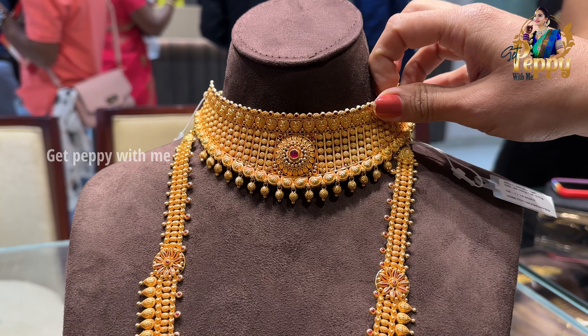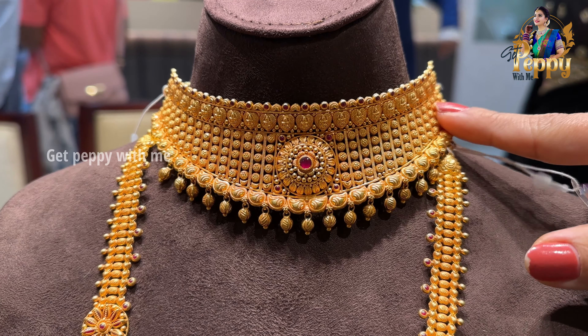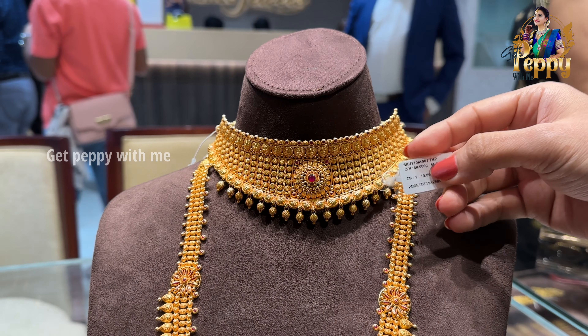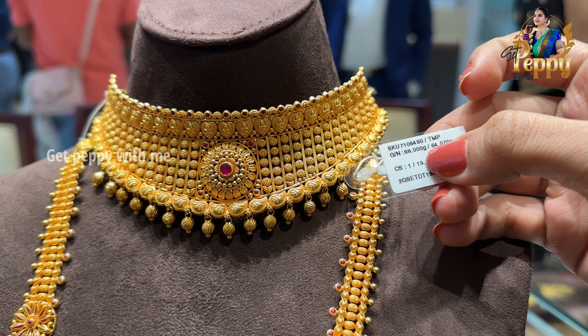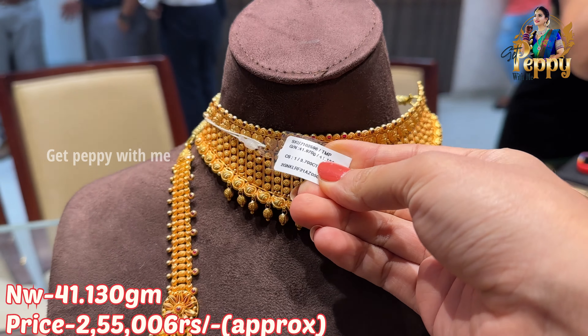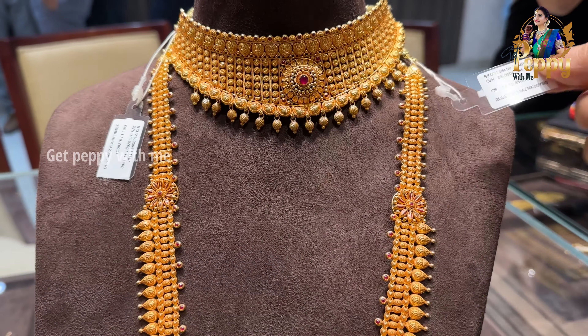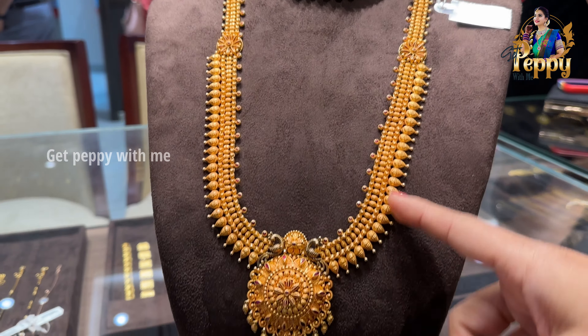Starting with the first piece — look at this beautiful piece with nice detailing in filigree pattern and wall detailing. You can see the net weight of this is coming close to 64 grams. The net weight of this is 41 grams and the price of this will be close to 2.5 lakh rupees approximately. Net weight of this is coming close to 64 grams, and this is the beautiful long haaram that you can pair it up with.